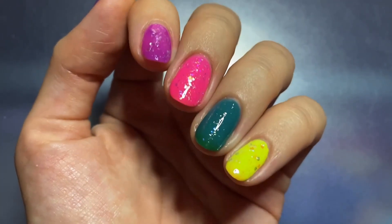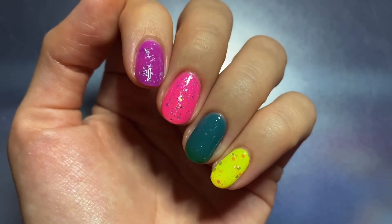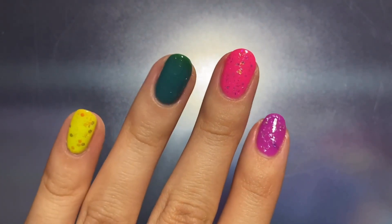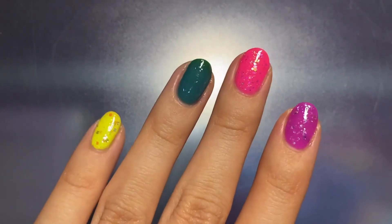I honestly thought some of these would be a lot more similar than they actually are, so I would vote for Fantasia as my favorite because it's densely packed and the flakies aren't too thin where you can't see them or too thick where they're kind of rough and jagged looking. Let me know which one you like the most.